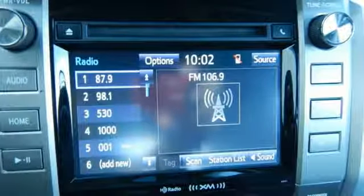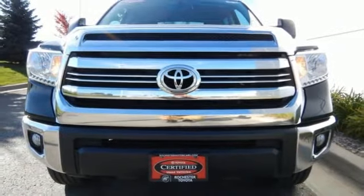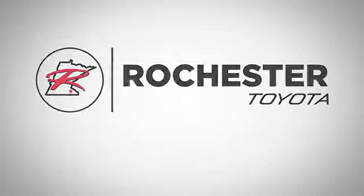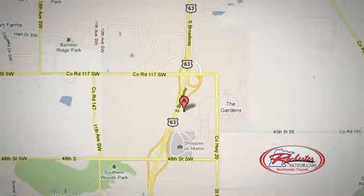Built for a day that never ends, it's the ultra-tough Toyota Tundra. Take it for a test drive today. 63 South in Rochester, Minnesota. Click or stop in today. We're conveniently located between 40th Street and 48th Street Southeast on Highway 63.